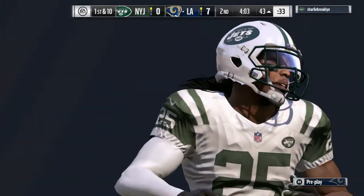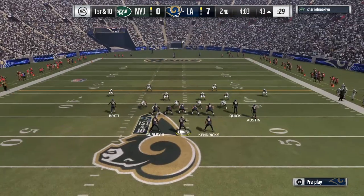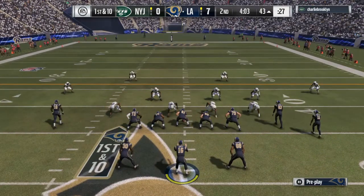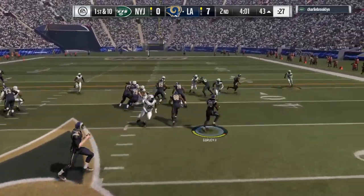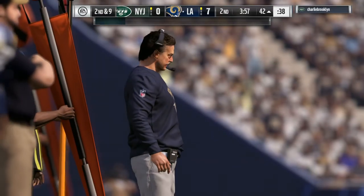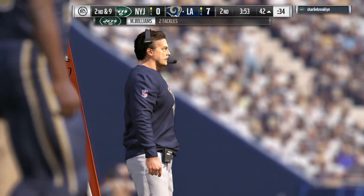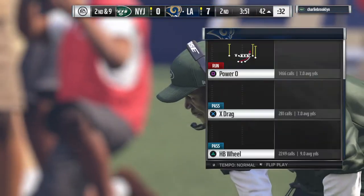They'll run it out of the gun. He is met at the line of scrimmage and goes down — just a yard on the first down carry, so it's second and nine.